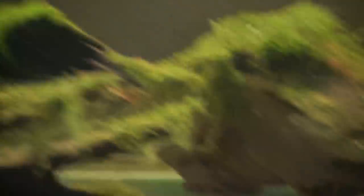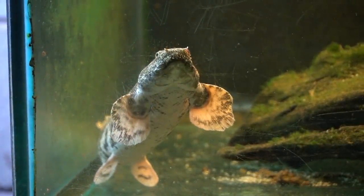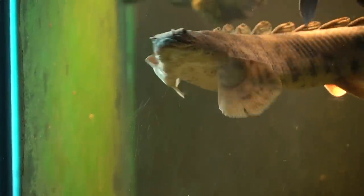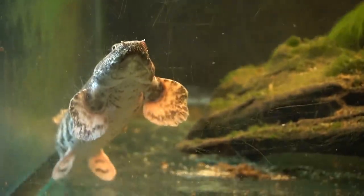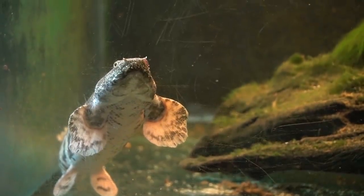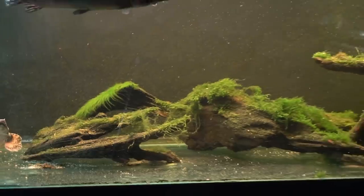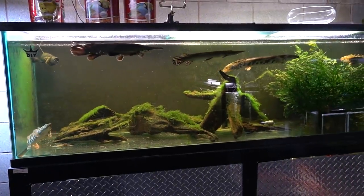I get a lot of comments about upgrading this aquarium, which is something I would like to do in the future, but the reality is for the fish that I have in it, it's perfectly fine, simply because both these species are ambush predators. What that means is that they tend to stay relatively sedentary. That's not to say they don't swim, but they're not a fish that is an active swimmer. The gars tend to stay towards the top — in the wild they do the same thing.